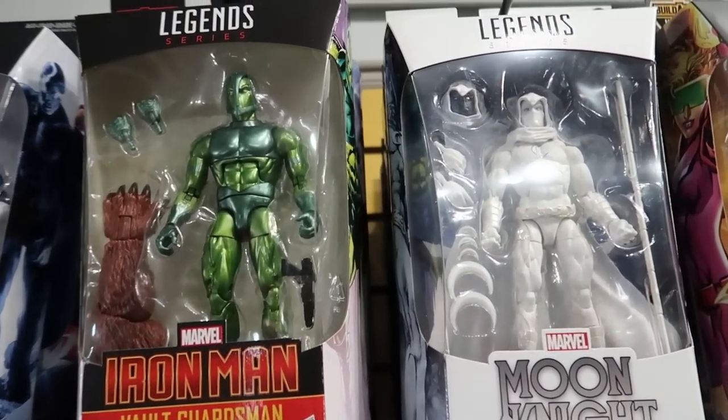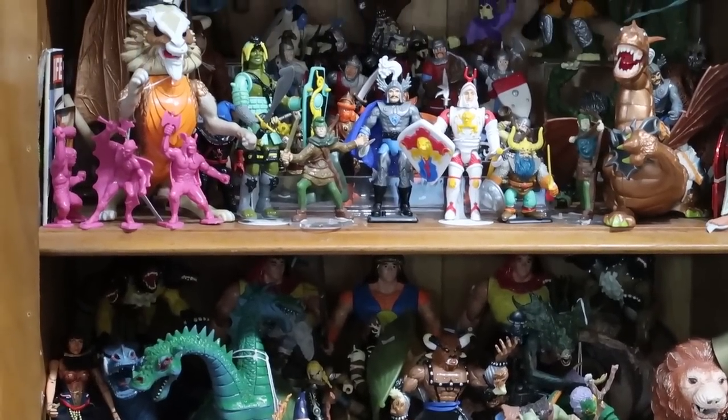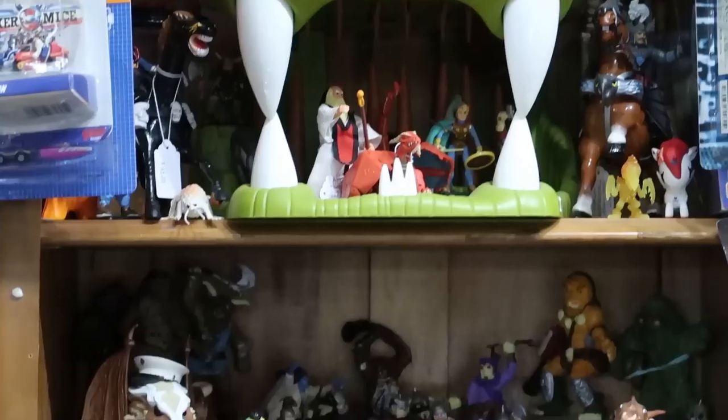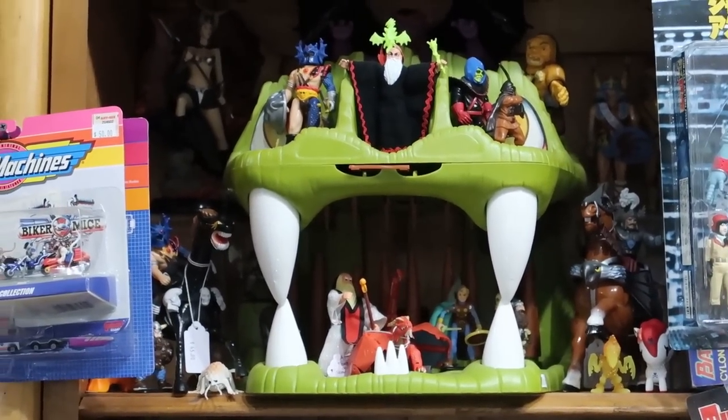While it was awesome being here and seeing everything, I just remember it being so packed that we definitely felt like we couldn't see everything the store had to offer. So I'm really happy to be here on a random weekend to check out the store proper. And this store, let me tell you, is packed floor to ceiling with treasure.